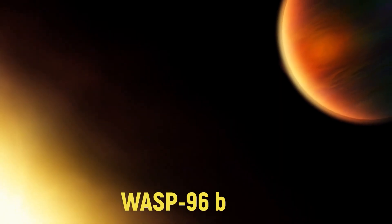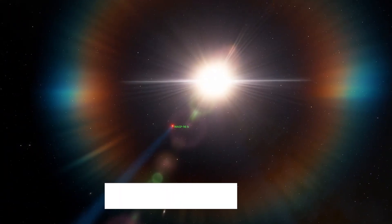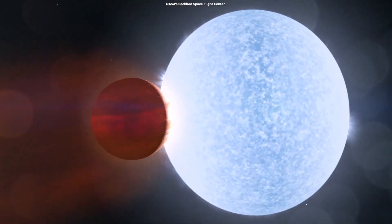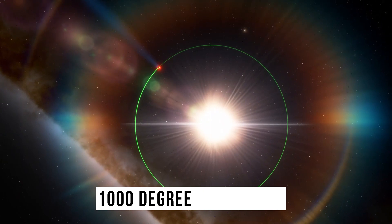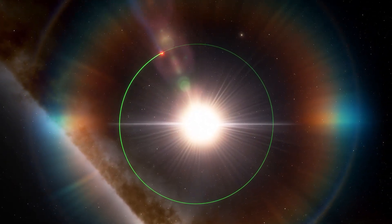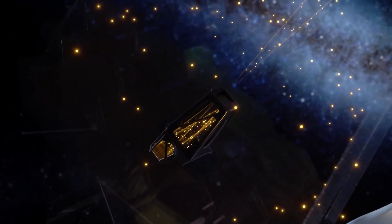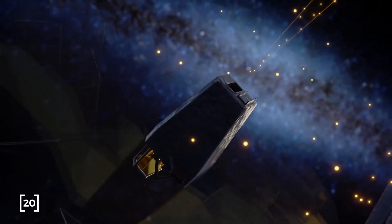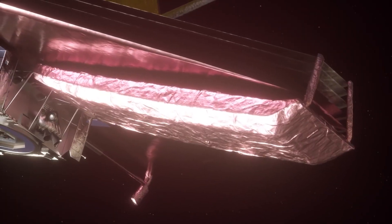Because of this, it was able to identify WASP-96b, which is an exoplanet some 1,150 light years from Earth. This puffy gas giant has a crispy temperature of 1,000 degrees Fahrenheit, but showed distinct signatures of water vapor in its clouds and haze. Though the temperature and size make this planet inhospitable, the mere fact that the JWST can identify and analyze atmospheres light years away is impressive and will no doubt pave the way for some major breakthroughs.